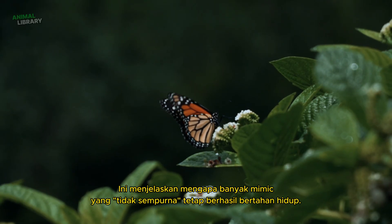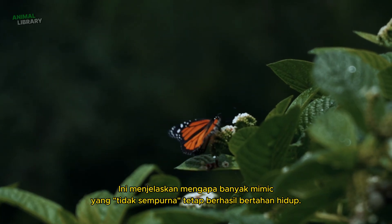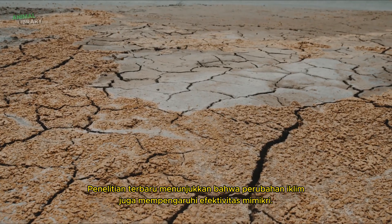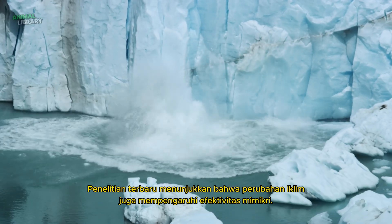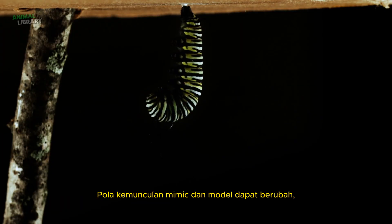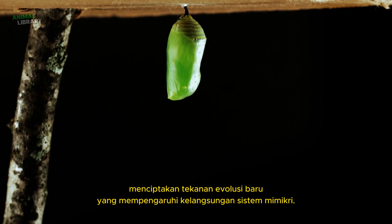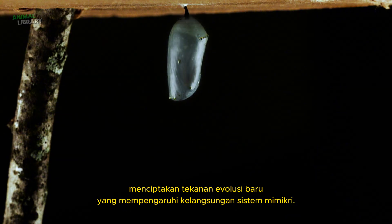This explains why many imperfect mimics still successfully survive. Recent research shows that climate change also affects mimicry effectiveness. The emergence patterns of mimics and models can change, creating new evolutionary pressures that affect the sustainability of mimicry systems.